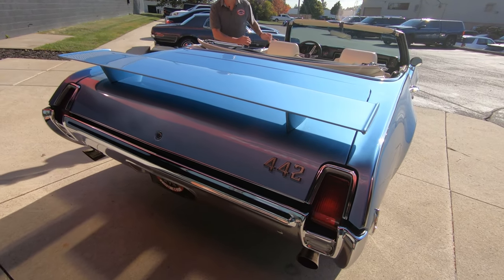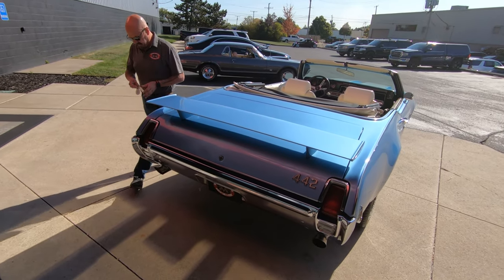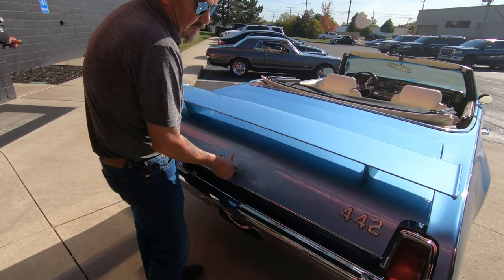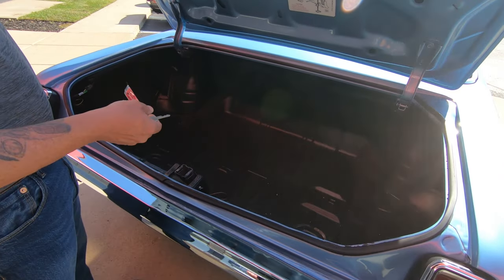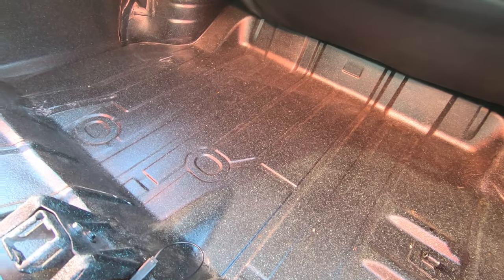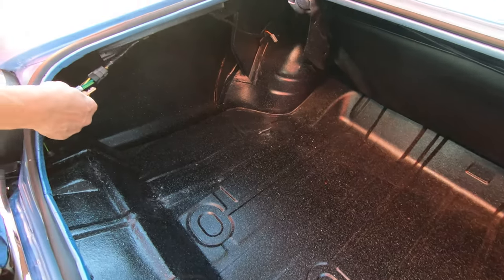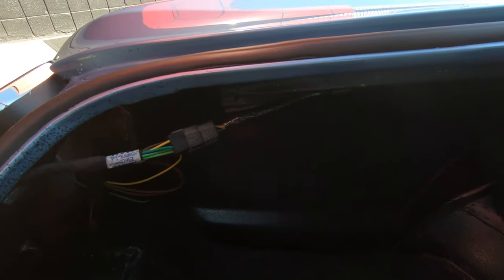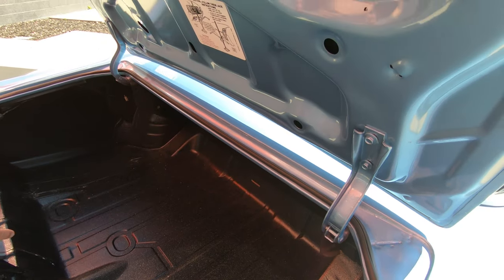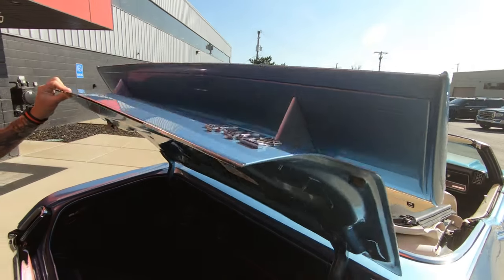Now at Vanguard Motor Sales we don't do any consignment whatsoever. That means we own this car, so you know we spent our time and checked it out before we bought it. You can see inside the trunk is all nicely finished. I see what looks like a brand new wiring harness here also. They spent the time to get the stickers and put those on.